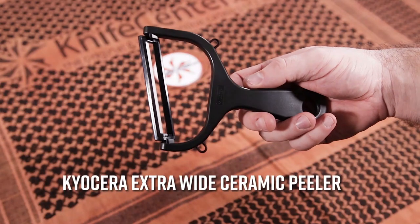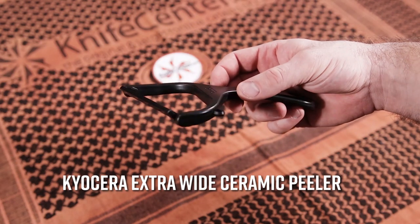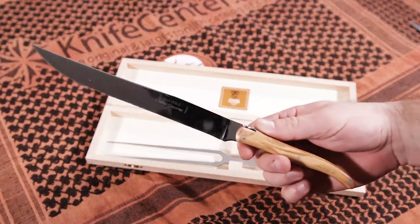We've also got an extra wide ceramic peeler from Kyocera, which works great for your vegetables and all your heavy duty peeling needs. And when you're getting ready to cook up a big meal, nothing elevates the experience more than a good carving set.